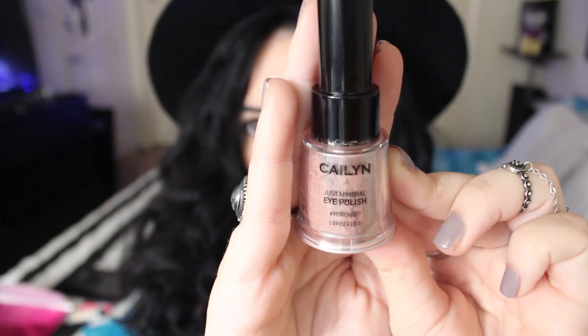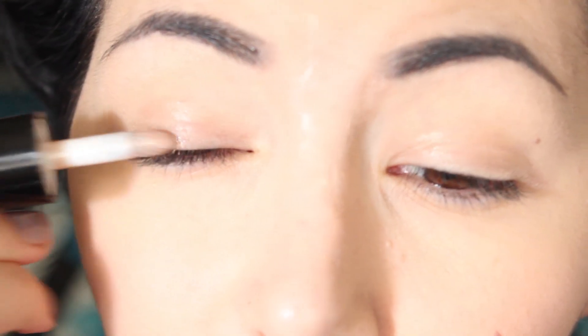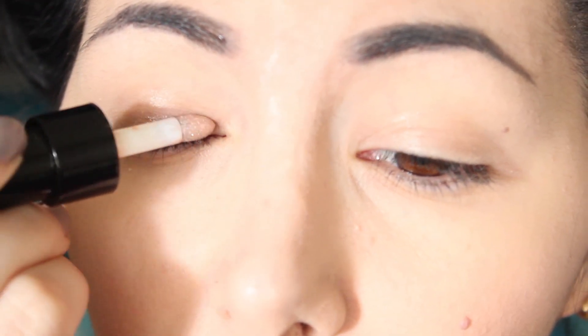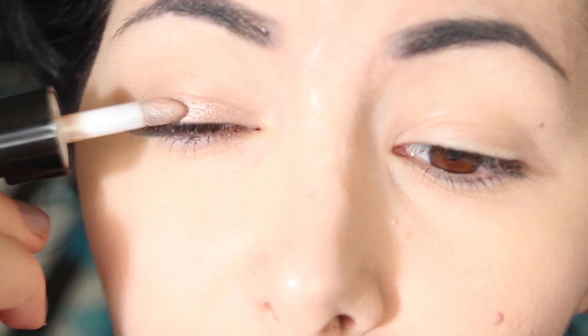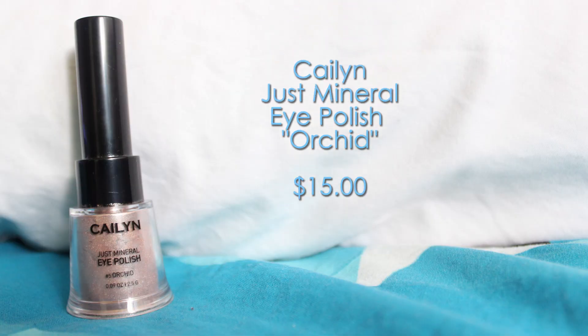The second product is by Kylin Cosmetics and this is the Just Mineral Eye Polish in the color Orchid. These are basically pigments with an applicator, and I love this idea because the applicator reduces the fallout. This color is a nude shimmery color, really pretty, and this is a full-size product that costs $15.